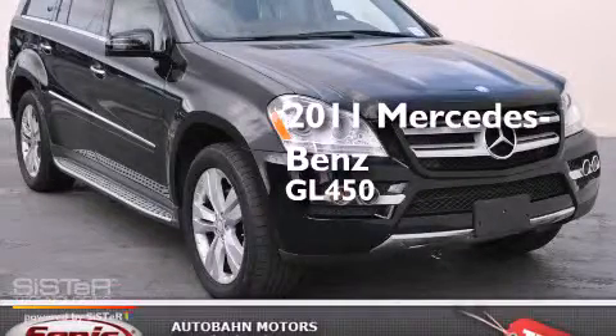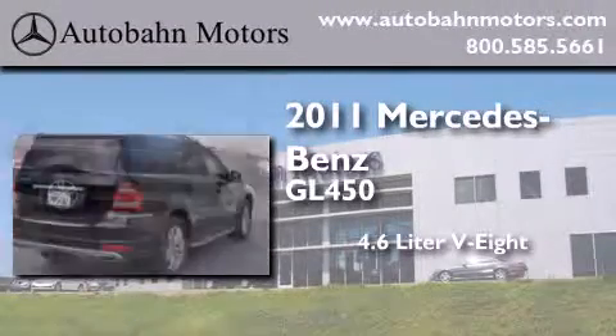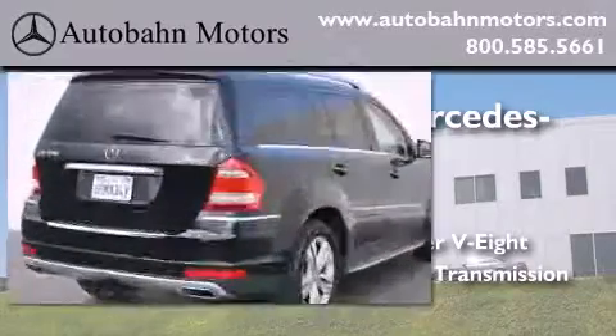This is a certified pre-owned 2011 Mercedes-Benz GL450. It has a 4.6-liter 8-cylinder engine, an automatic transmission, and all-new tires.